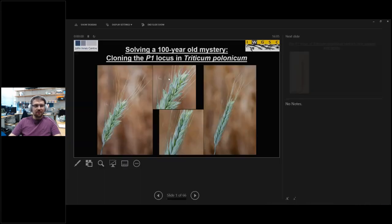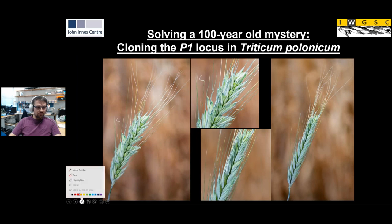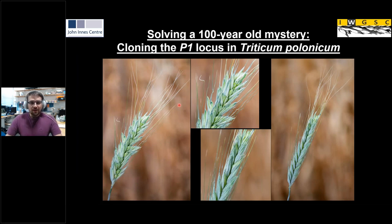Thank you very much. Good morning, good afternoon, good evening, wherever you are. It's my great pleasure to have been selected to give this webinar in the IWGSC series. Today I want to talk about a cloning project we undertook involving this strange-looking species of wheat, Triticum polonicum. Here on the screen you can see two different accessions of polonicum with closeups in the center. The most striking feature is that it has very elongated glumes and lemmas. If you look at this one from the side, you actually don't see any of the other florets — the spike is completely hidden — which in regular wheat you could see more clearly.